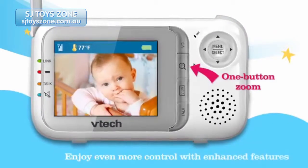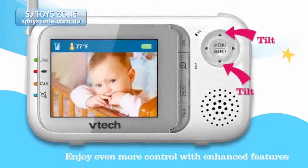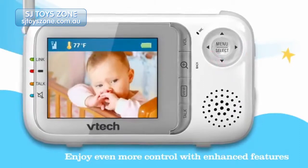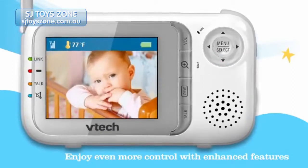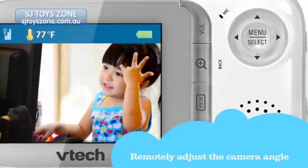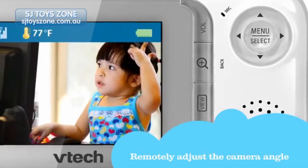Using the same dependable clear transmission as our traditional audio video monitor, the BM 3500's enhanced features give you even more control when viewing the most important rooms in your house. The control pad on the parent unit acts as a remote so you can adjust the viewing angles without touching the camera or disturbing your little one.